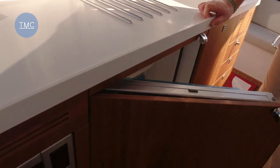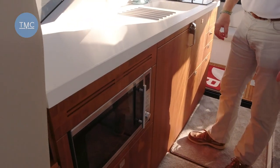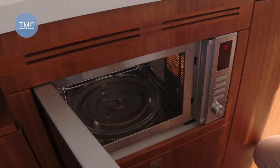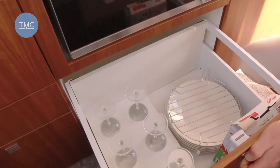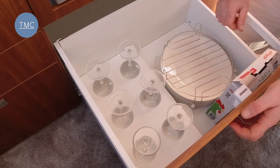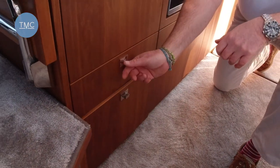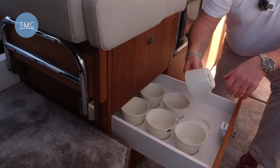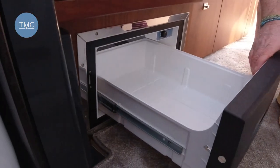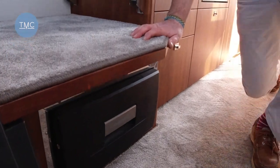By the looks of it this is a Waeco fridge from Dometic — tropically rated and very low current draw, great for being at anchor. We also have a combi microwave which gives you an oven and a microwave in one. There are cut-outs for glasses in the storage below, more storage for glasses and crockery and cutlery in drawers, and finally a second chiller drawer — useful for drinks when you're out on the water.